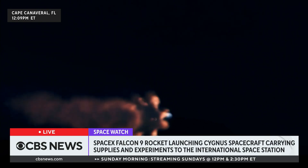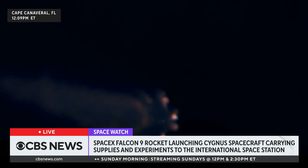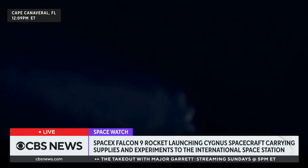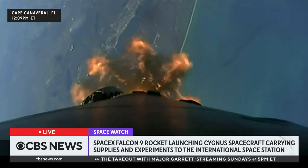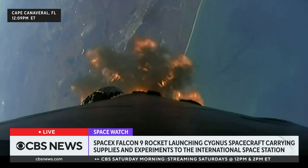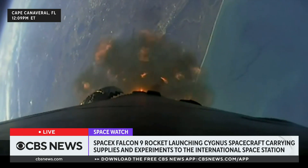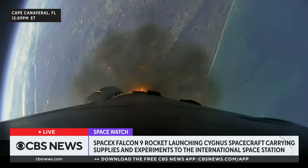What is carried inside? There are science experiments, food supplies, and equipment being taken to the International Space Station, all to support further travel to space. Always an exciting moment to see a launch — so far successful. We are going to continue covering other relevant news and will keep updating you on the status of the launch.